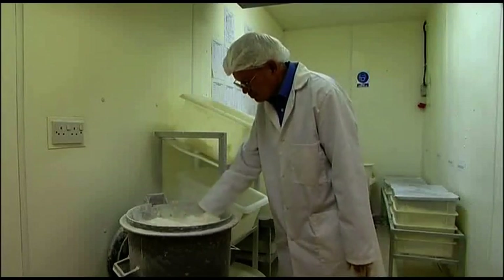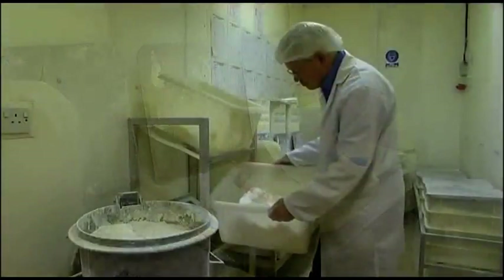White bread: obviously white flour, water, yeast, salt, fat — fat to help the shelf life, to keep the keeping qualities.